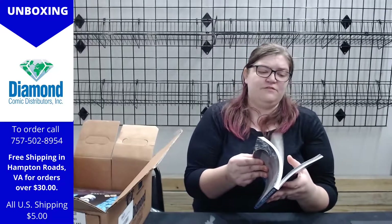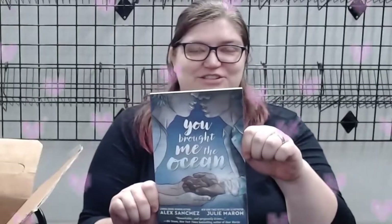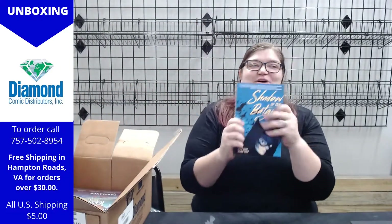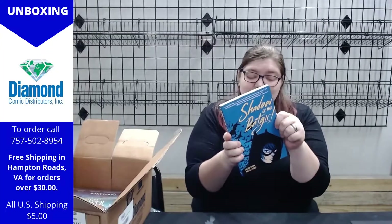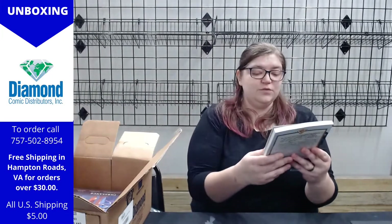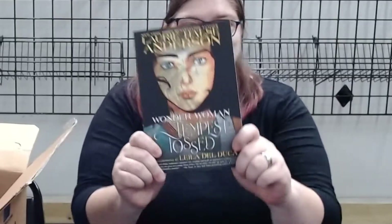You Brought Me the Ocean — this looks beautiful. This is the graphic novel for young adults in the DC Ink series they're doing. They have one for Raven, and I think this one is Aqualad. Look at how pretty it is! And here is The Shadow of Batgirl, another one of the DC Ink young adult graphic novels. And right here we have Wonder Woman: Tempest Tossed — this is beautiful, I love this. It's in the same DC Ink series: really great art, really great stories. Raven is definitely my favorite, highly recommend.